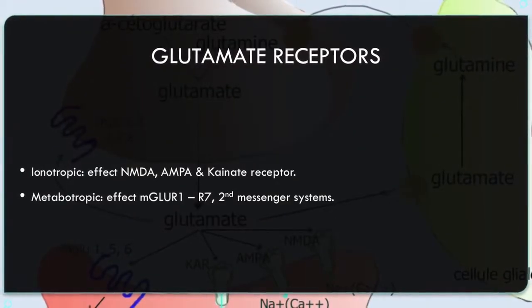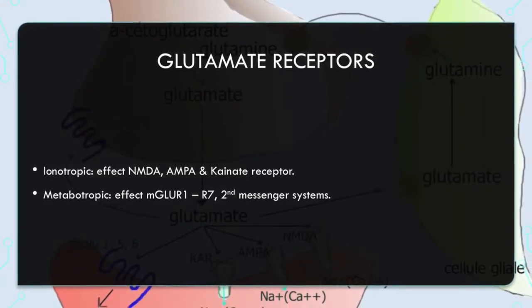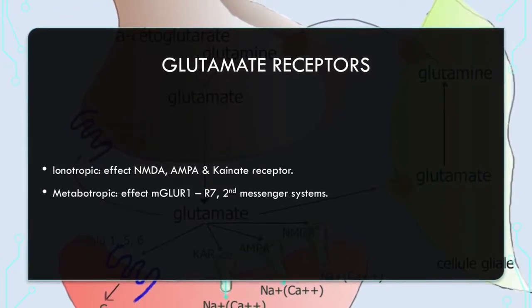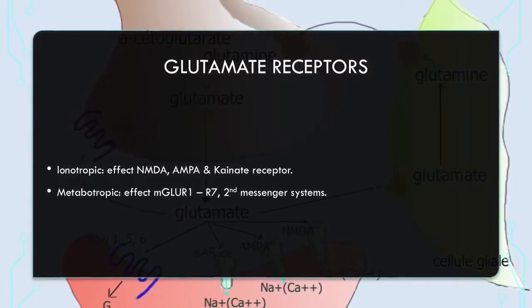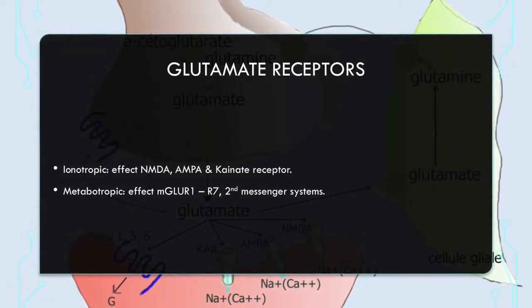Glutamate receptors require the binding of glutamate. There are ionotropic receptors, which affect NMDA, AMPA, and kainate receptors. There are also metabotropic receptors, which affect mGluR1 through mGluR7, and these are second messenger systems.